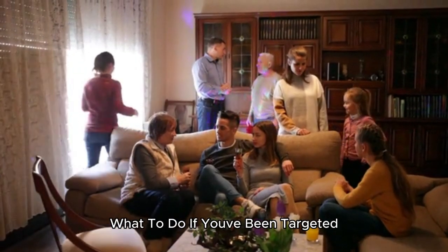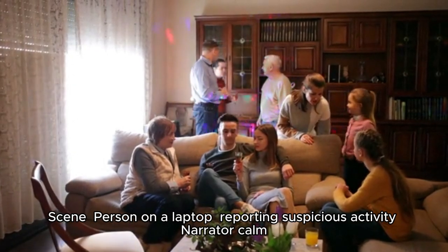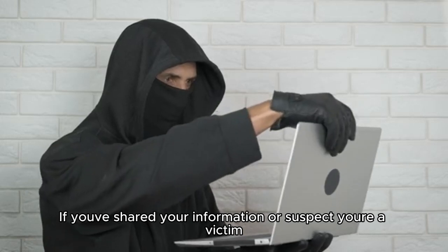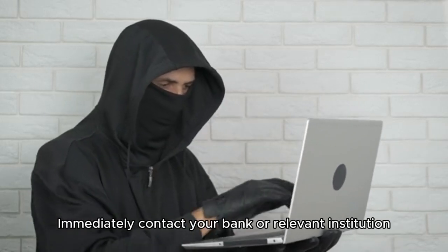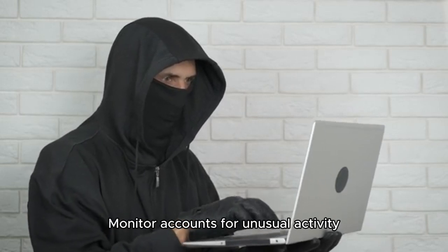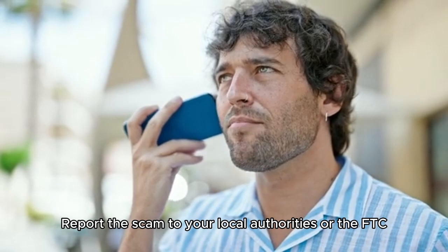If you've shared your information or suspect you're a victim: immediately contact your bank or relevant institution, monitor your accounts for unusual activity, and report the scam to your local authorities or the FTC.